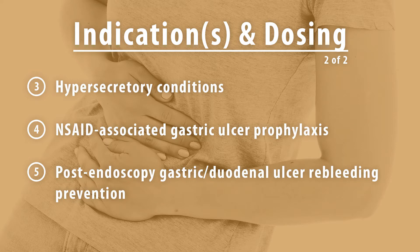The next indication for adults is hypersecretion. The medication is used in various and individualized treatment for conditions such as Zollinger-Ellison syndrome. Initiate 40mg by mouth or nasogastric tube twice daily; up to 240mg per day have been used. The next indication is NSAID-associated gastric ulcer prophylaxis, dosed between 20-40mg by mouth or nasogastric tube every day for up to six months.